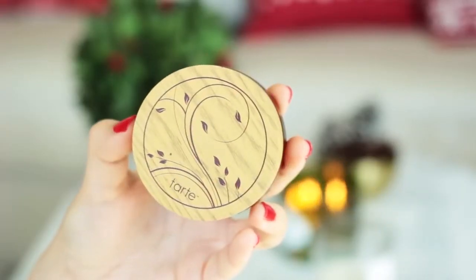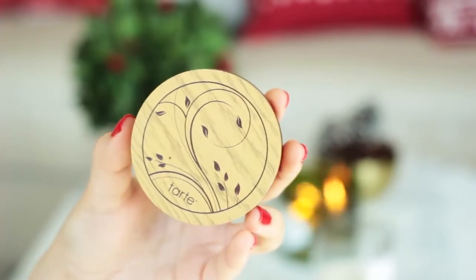For concealer, I'm using this one from CoverGirl and Olay. It's a de-puffing concealer, which is really hydrating and also helps cover up any dark circles. And then I've got my Tarte Amazonian Clay Powder Foundation because I use it all the time, and I'm just putting it on my face like I normally do.